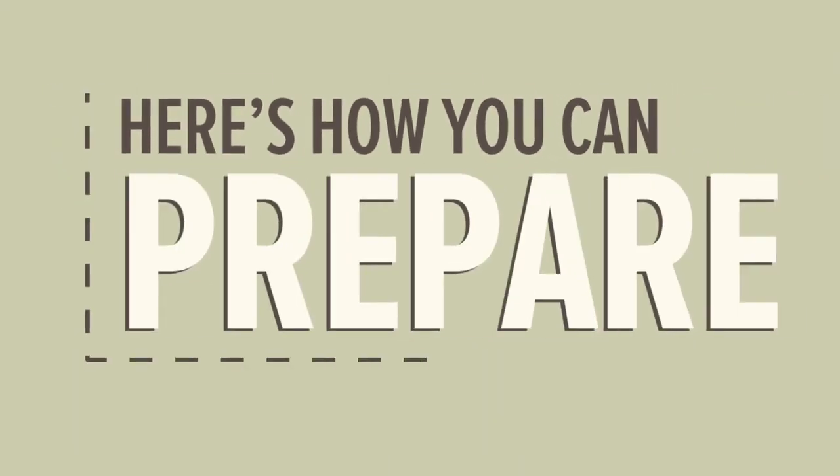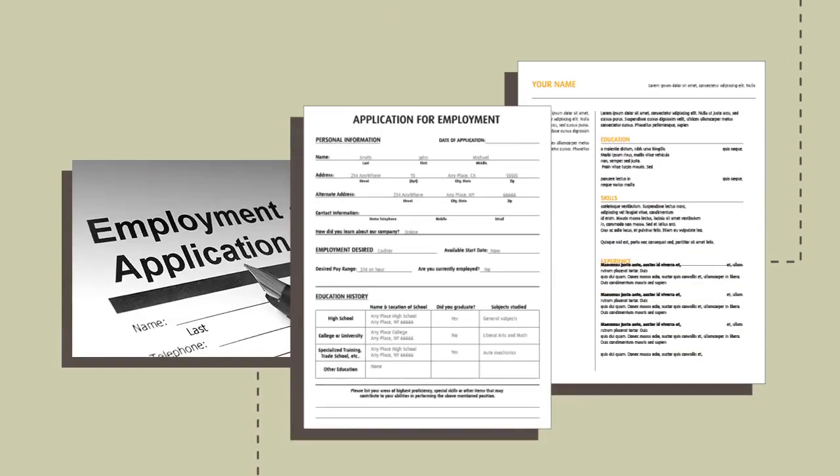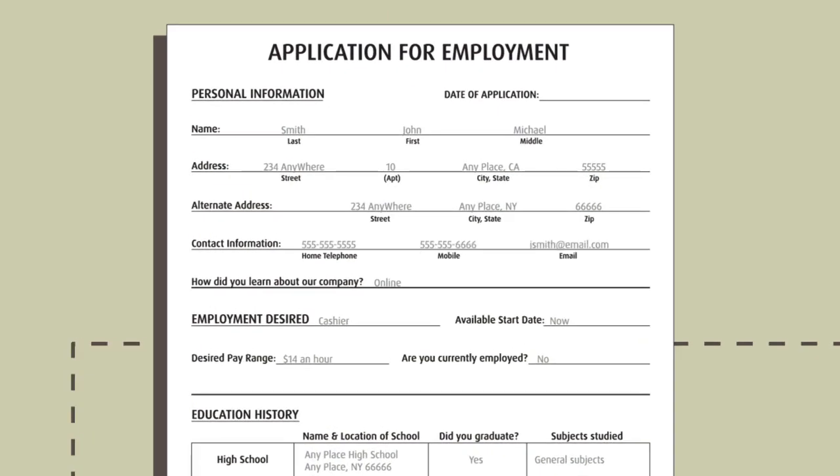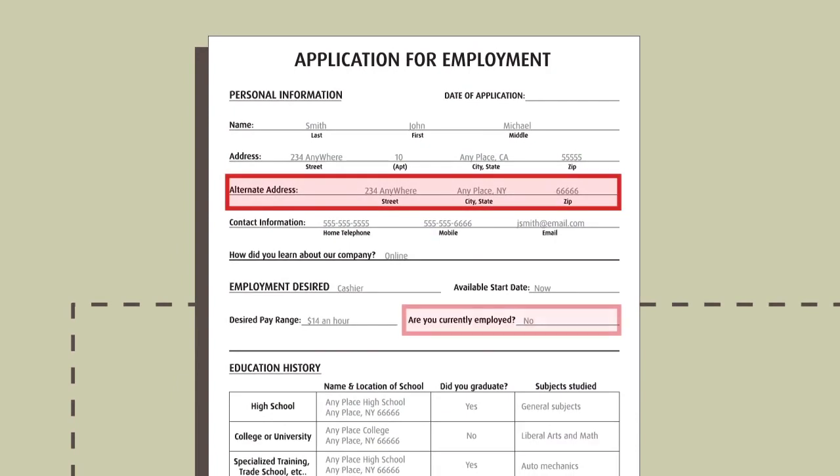Here's how you can prepare. First, be honest. Prepare an accurate CV or employment application along with the best phone number and email address to contact you. Remember, it's better to be honest upfront. If they discover that you've been dishonest, it's almost always a red flag.